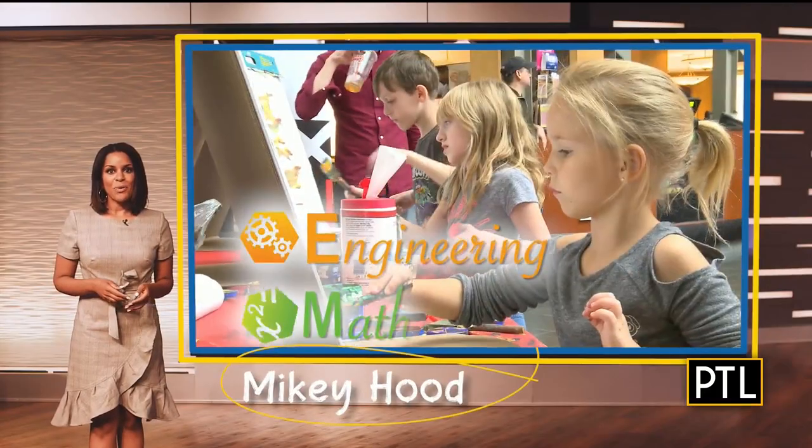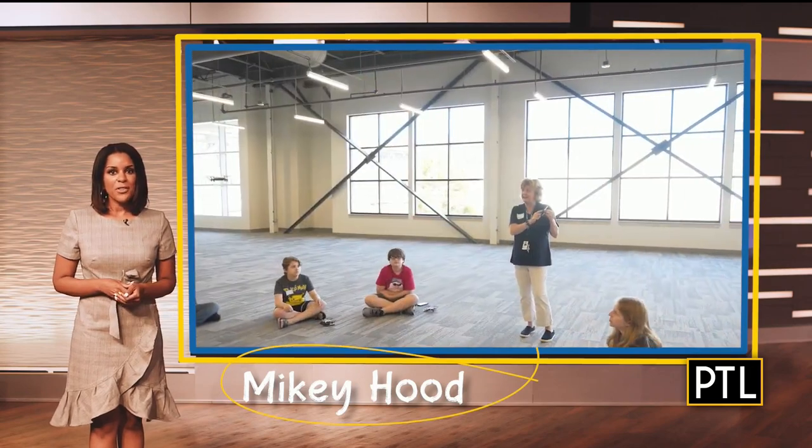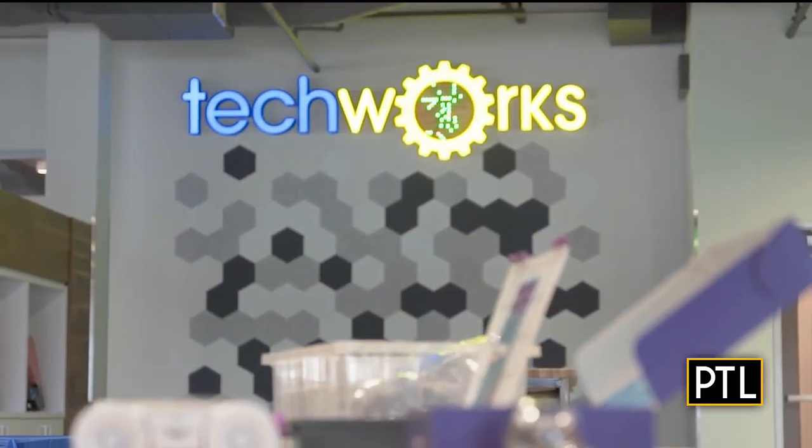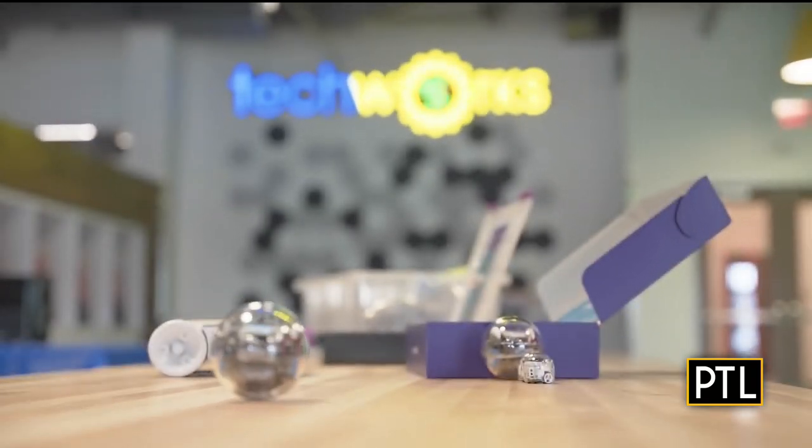As we began our STEMFest countdown, we wanted to share a story with you about one of our sponsors, Commonwealth Charter Academy, and their state-of-the-art TechWorks facility in Homestead that is getting students from behind their laptops and in front of technology.